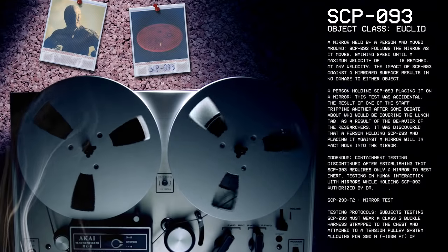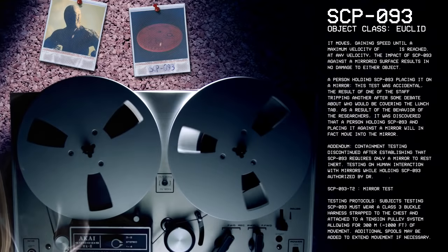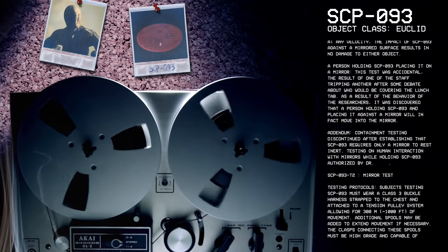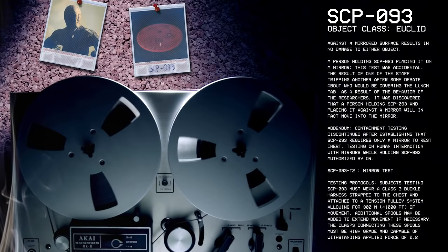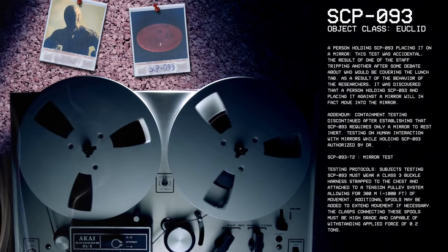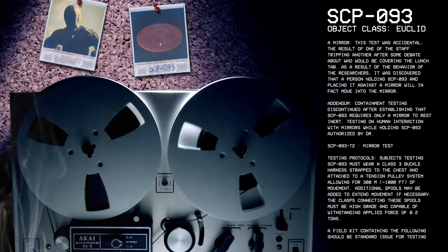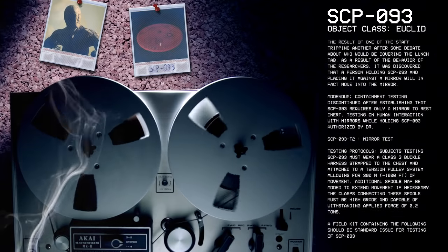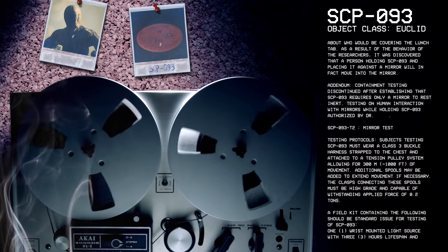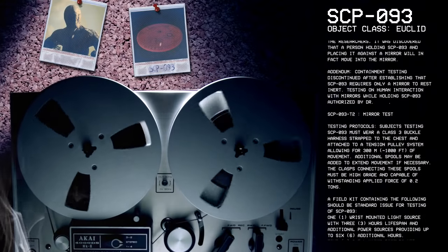SCP-93-T2 Mirror Test. Testing Protocols: Subjects testing SCP-93 must wear a Class III buckle harness strapped to the chest and attached to a tension pulley system allowing for 300 meters of movement. Additional spools may be added to extend the movement as necessary. The clasps connecting these spools must be high-grade and capable of withstanding applied force of 0.2 tons.